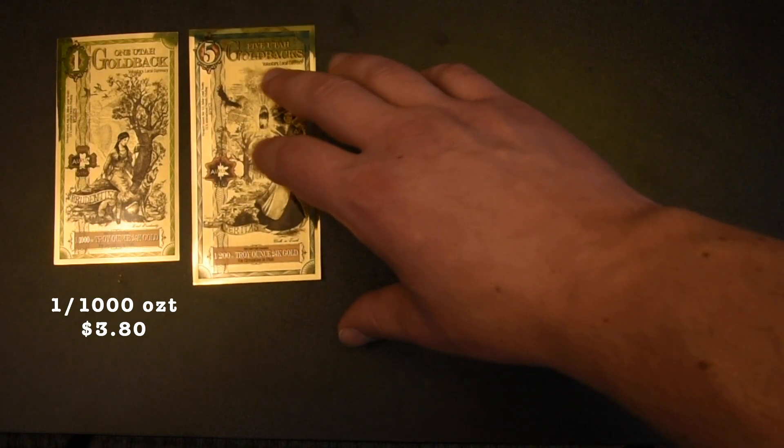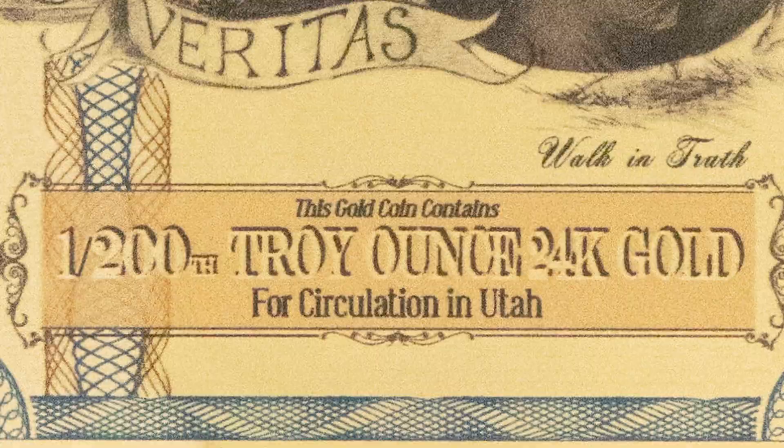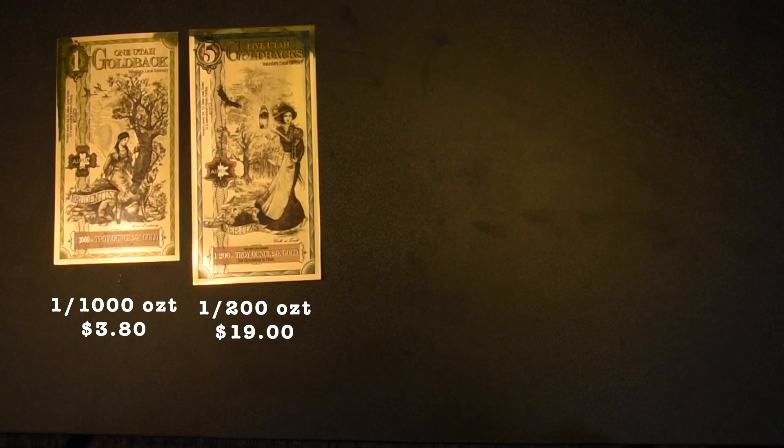Now let's jump that up to five goldbacks. This little beauty contains five times the gold of a single goldback. Using a little knowledge of fractions, you can figure out it is one two-hundredth of an ounce. Or you could just read that at the bottom, right here. Now we are up to $19.